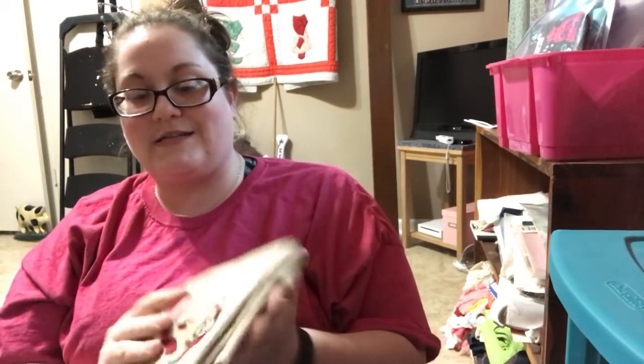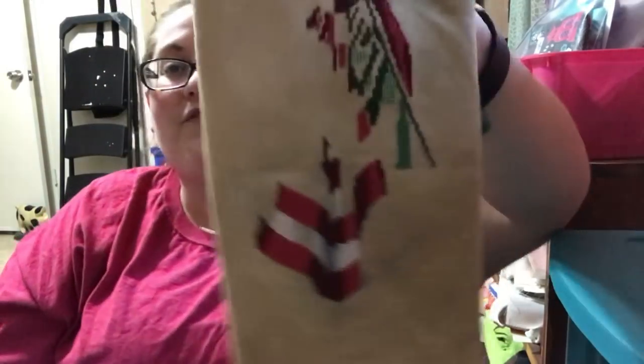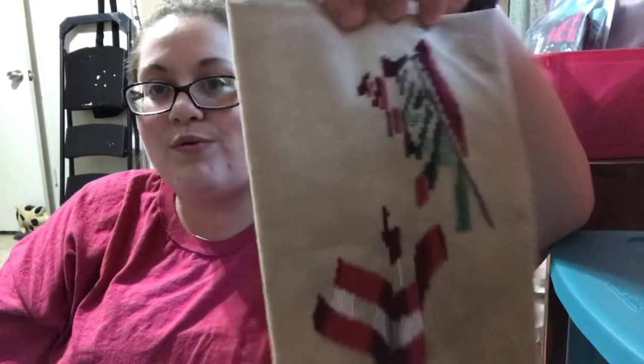The next one is on 32-count Lugana Heroic by Picture This Plus. This is My Lady of the Flag by Mirabilia — I'm doing it in the green conversion. It's so pretty.